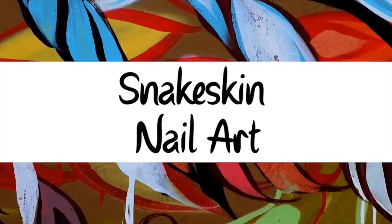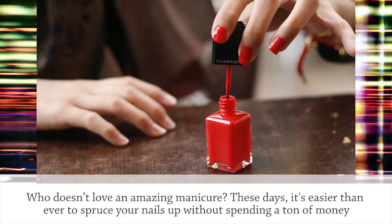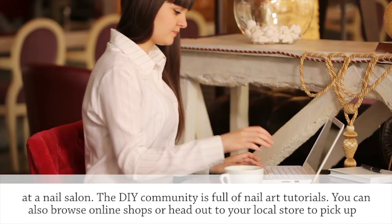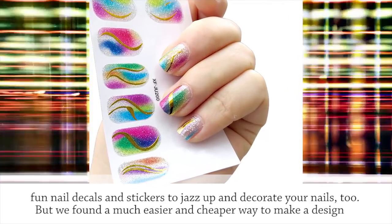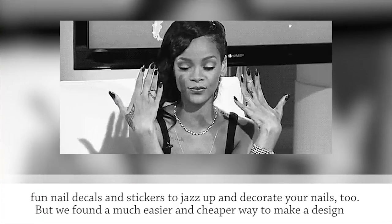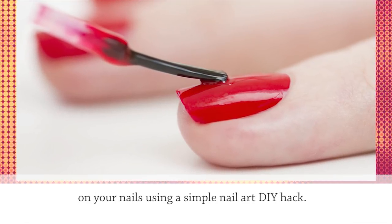Snake Skin Nail Art. Who doesn't love an amazing manicure? These days, it's easier than ever to spruce your nails up without spending a ton of money at a nail salon. The DIY community is full of nail art tutorials. You can also browse online shops or head out to your local store to pick up fun nail decals and stickers. But we found a much easier and cheaper way to make a design on your nails using a simple nail art DIY hack.